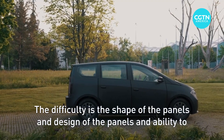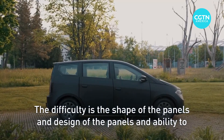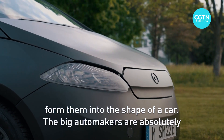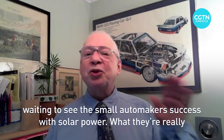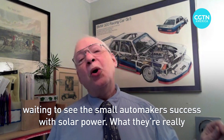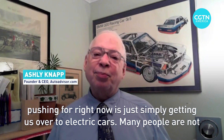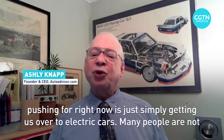The difficulty is the shape and design of the panels and the ability to form them into the shape of a car. The big automakers are absolutely waiting to see the small automaker's success with solar power. What they're really pushing for right now is simply getting us over to electric cars.